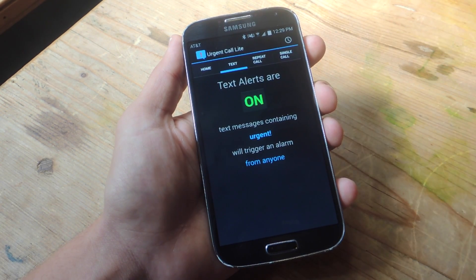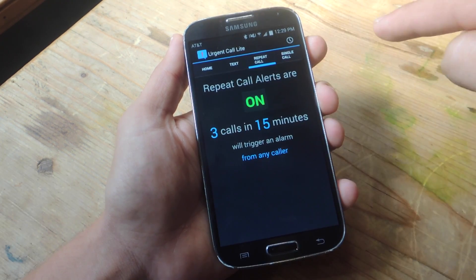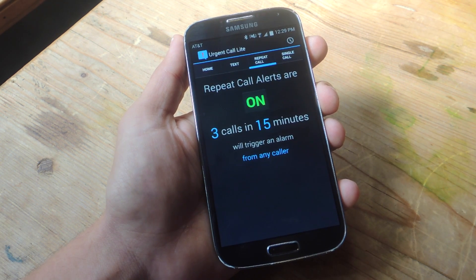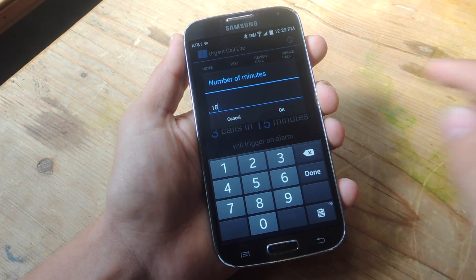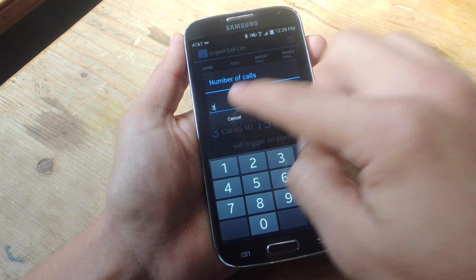You can also take off the exclamation mark if you want. Then there's Repeat Call — you can set the parameters, but by default the third call you receive from any contact within 15 minutes will come through. So if my mom calls me a third time within those 15 minutes, it will come through. You can edit this as well if you want more than 15 minutes or more than three calls.